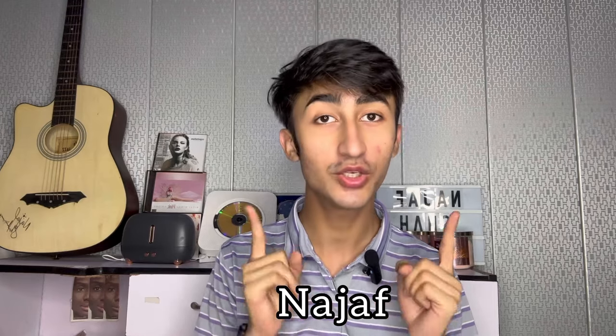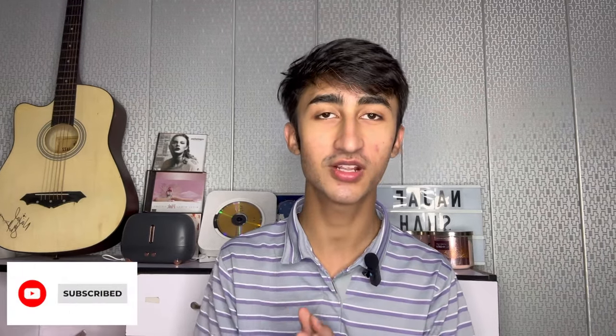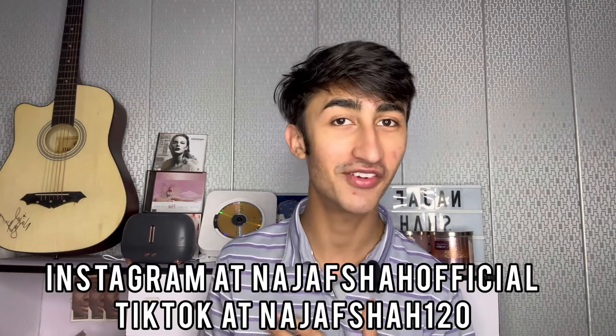Hello, assalamu alaikum, welcome back to my YouTube channel. My name is Najaf. Welcome to my channel if you're new here, please subscribe and turn on that notification bell so you can get notified whenever I upload a brand new video.